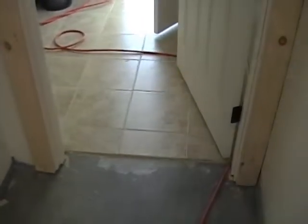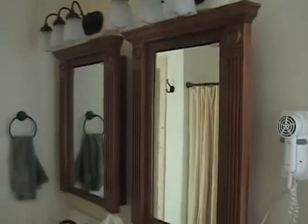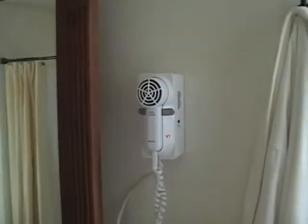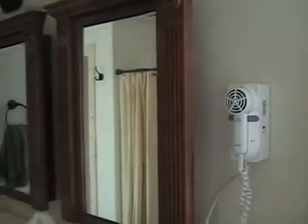The master bath is done — done, done. Except for painting trim; there's always an except. We have a hair dryer, one of the essentials of life, wall-mounted, which is a brilliant invention. Lights, fan, water — everything's working in here.